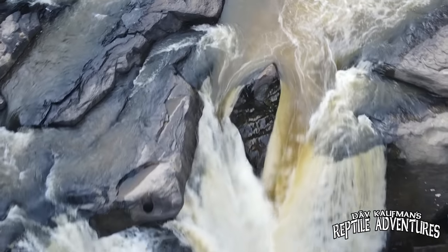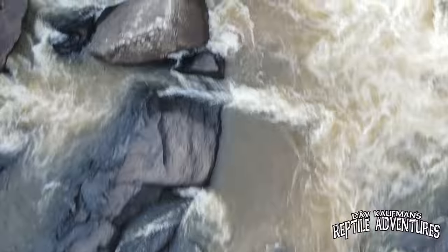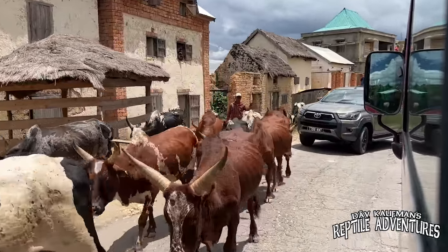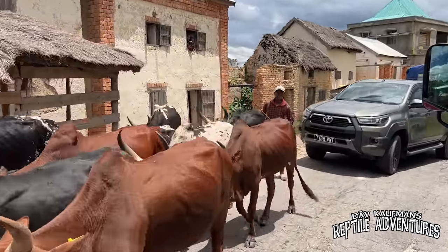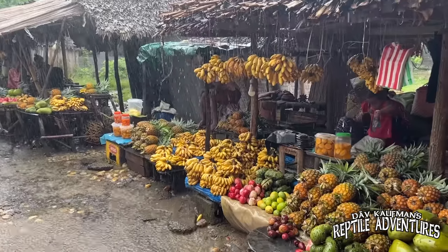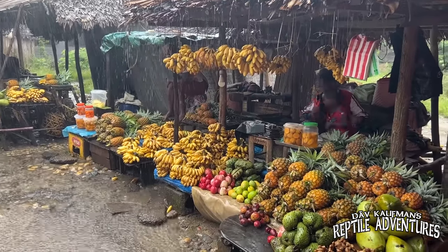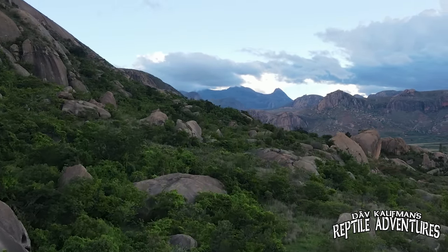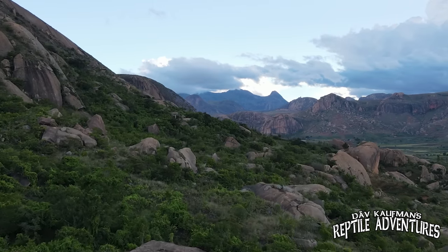From lemurs to plants and of course reptiles and amphibians. It is also one of the top 10 most poor countries in the world, and the people work hard. For the most part, they build their own houses and their own lives, despite the hardships all around them. But what Madagascar lacks in monetary riches, it more than makes up for in natural riches.